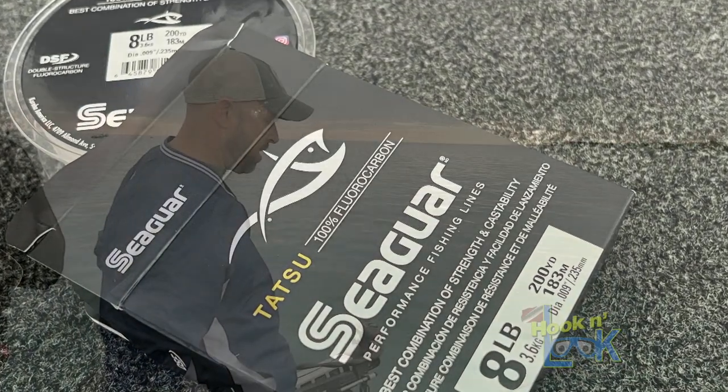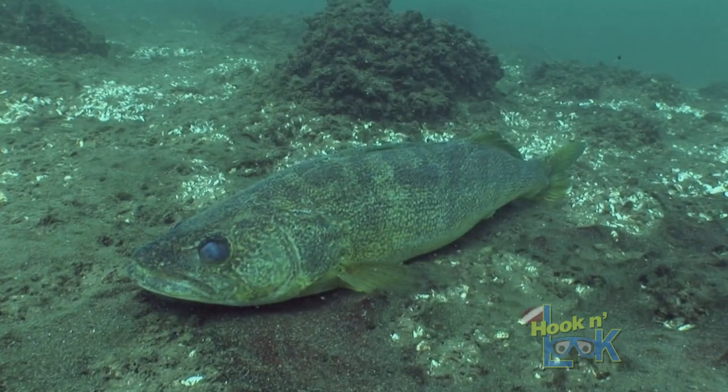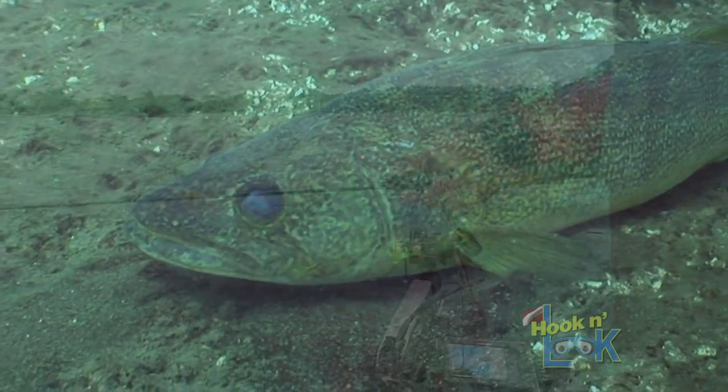Usually early March is when the walleye run gets underway here. You get a lot of guys from out of town coming down here for those big wall hangers. Early March is your prime time to get those big females.